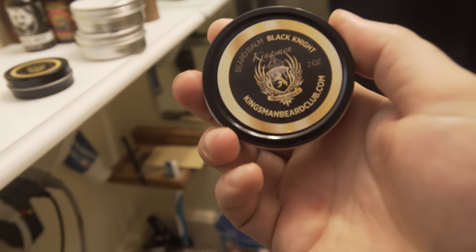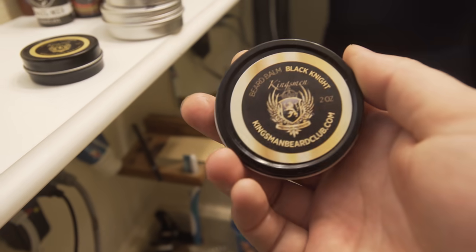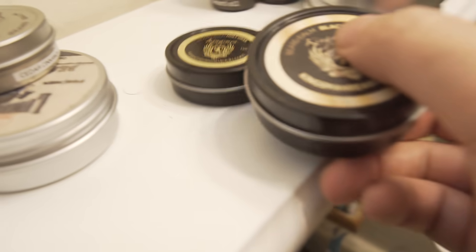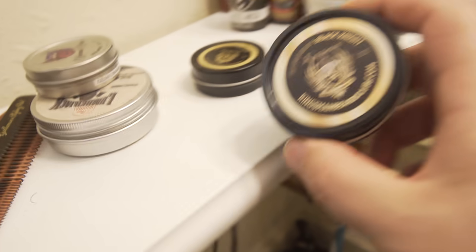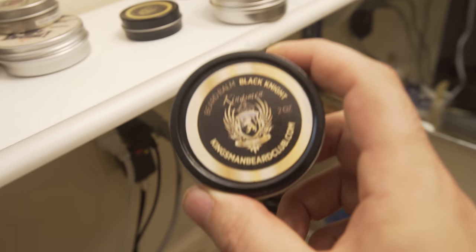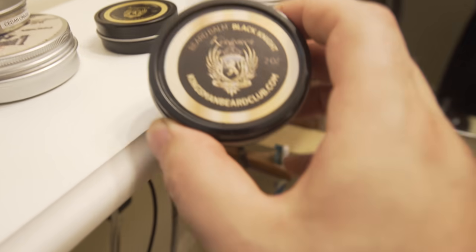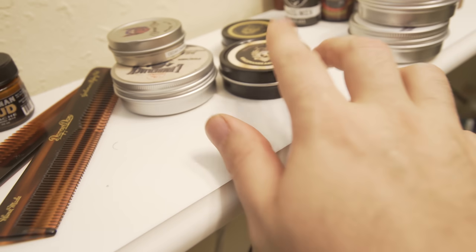My arm is getting tired from holding this camera. Okay, this right here is the new size of the Kingsman tins — it's two ounce, so you can kind of tell the difference compared to the one ounce. And this is their Black Knight scent that I've been trying out as well — it's truly awesome. I don't think it's quite as good as the Holy Grail in my opinion, but it is a good scent. I just prefer the Holy Grail over it.